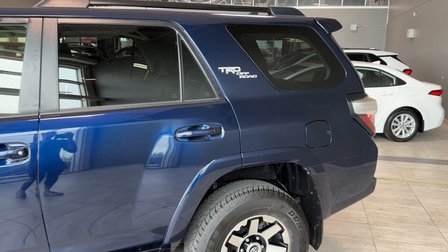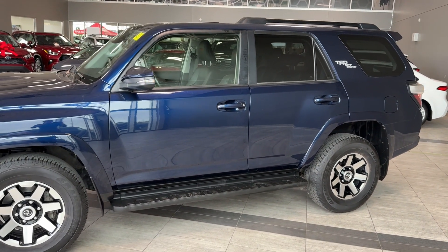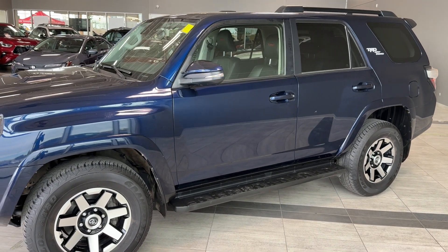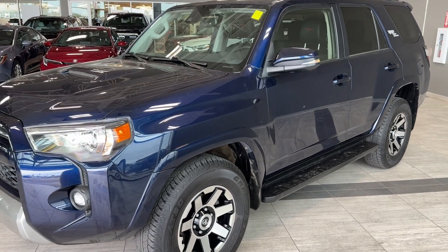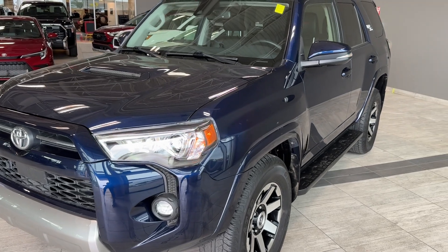Let's have a last look at this pre-owned certified 2021 Toyota 4Runner TRD Off-Road that we have here in stock. This SUV comes with the TRD Off-Road package that includes off-road tuned suspension, active traction control, crawl control, rear differential lock, multi-terrain select, and other great features.